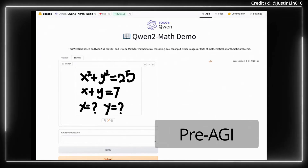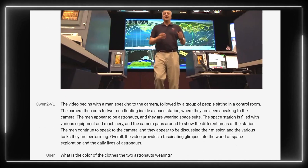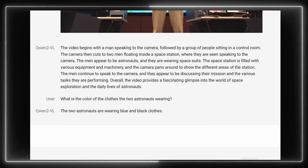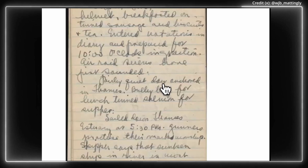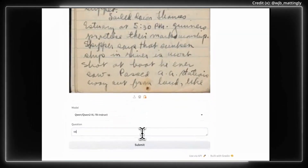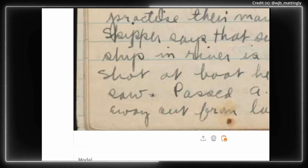Meanwhile, a breakthrough visual language AI model named Quen2VL was just released with several new record-setting abilities. In terms of intelligence, Quen2VL achieves state-of-the-art performance in visual comprehension tests like MathVista, DocVQA, and MTVQA.